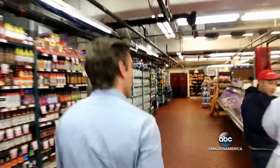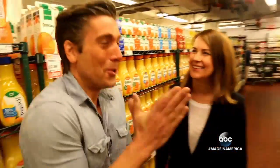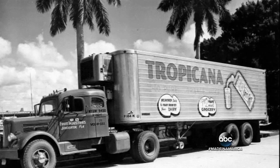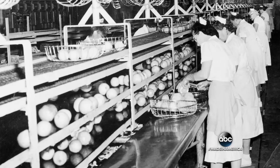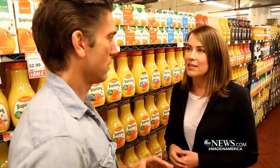And now it's found in the coldest part of nearly every grocery store. Becca Kerr says years later, everyone at Tropicana is proud of Anthony and that early idea. He was the one who came up with pasteurizing the juice — and that's what allows you to take it beyond the grove.